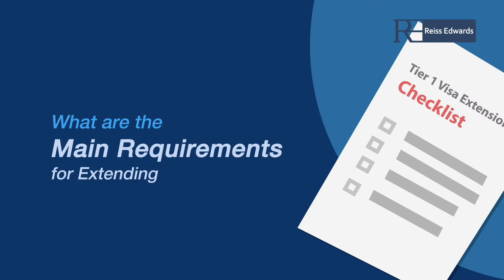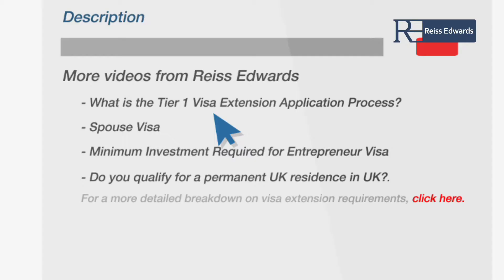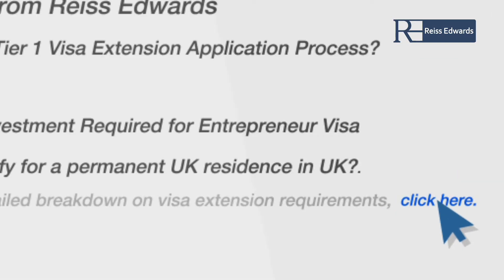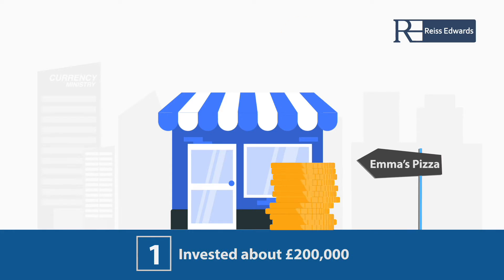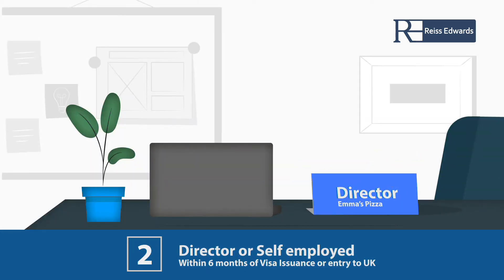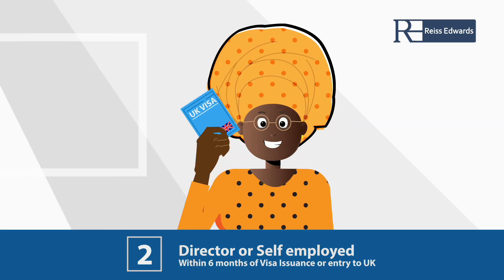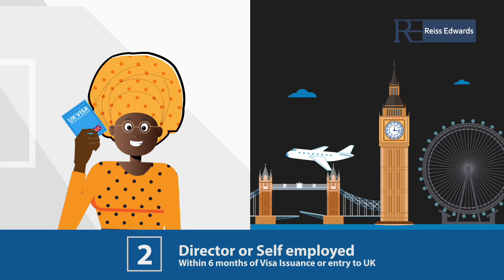What are the main requirements if you want to extend your entrepreneur visa? In summary, you will need to provide evidence that you have invested the required funds of usually £200,000, and have become a director or self-employed within six months of your visa being issued or within six months of entering the UK, whichever of the two is later.